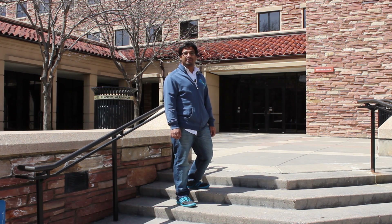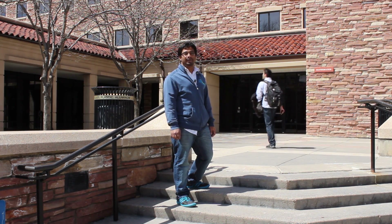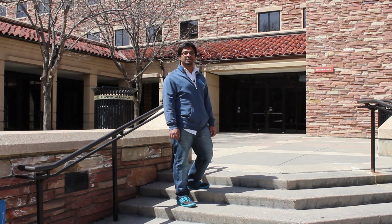Welcome to the University of Colorado at Boulder. My name is Saurabh Ramane and I'm a student from India. Today, I'd like to introduce you to the Gemmill Library of Engineering, Math and Physics.